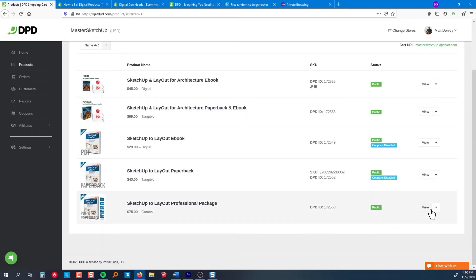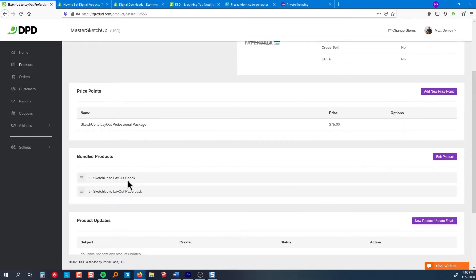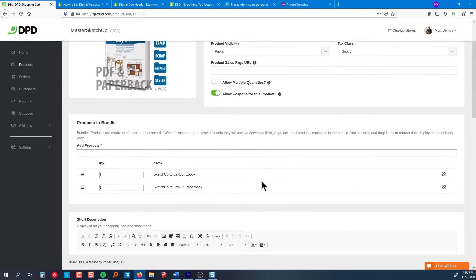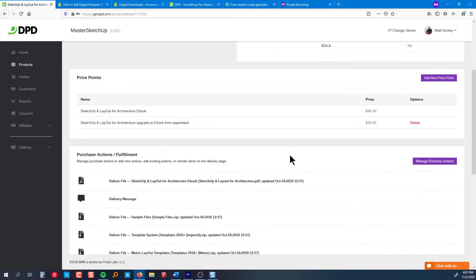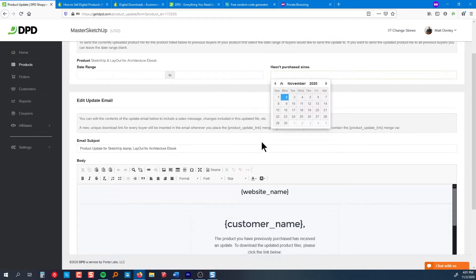One feature I found really helpful is the bundle product type. This allows you to bundle together several products. For example, I sell an ebook on my other website, and I also sell a bundle that has the ebook plus a physical paperback version. The cool thing is if I ever need to update the ebook file, I only need to update it in the original product, and wherever that product is included in a bundle, it gets updated there automatically. I can then create a product update email and it'll notify everyone who purchased the product either directly or as part of a bundle.